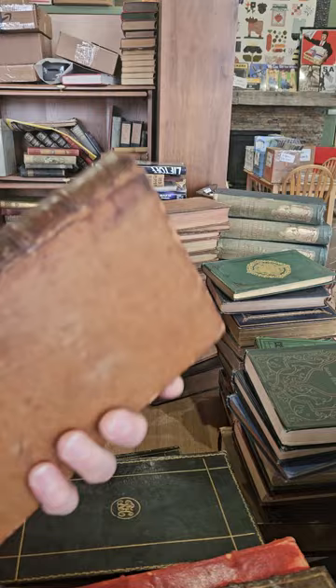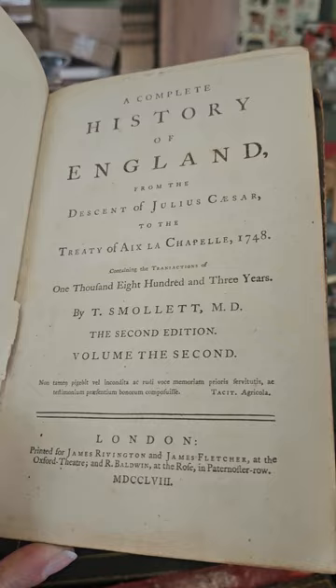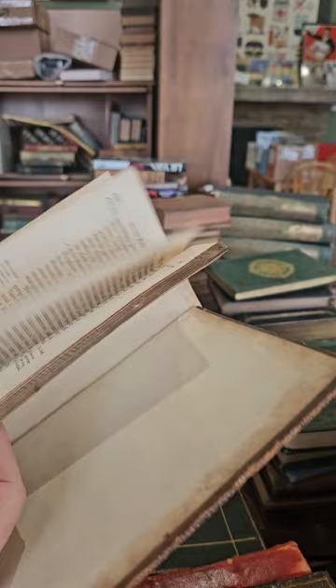All right, last one — and I'm gonna wrap this video up. Thank you so much for watching. Looks like just an odd volume of the History of England by Smollett — volume two, published in 1758. It covers the reign of Henry the First, Henry the Second, Richard the First, King John, and King Henry the Third. All right, well thank you so much for watching — really appreciate it.